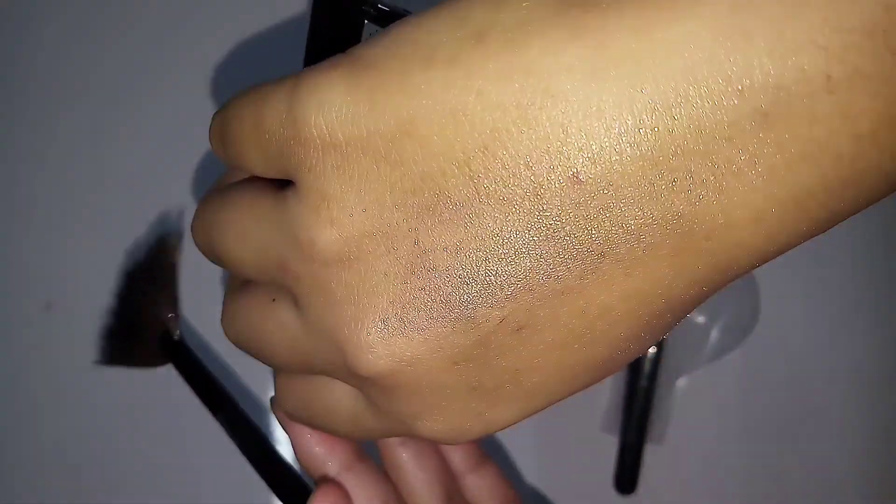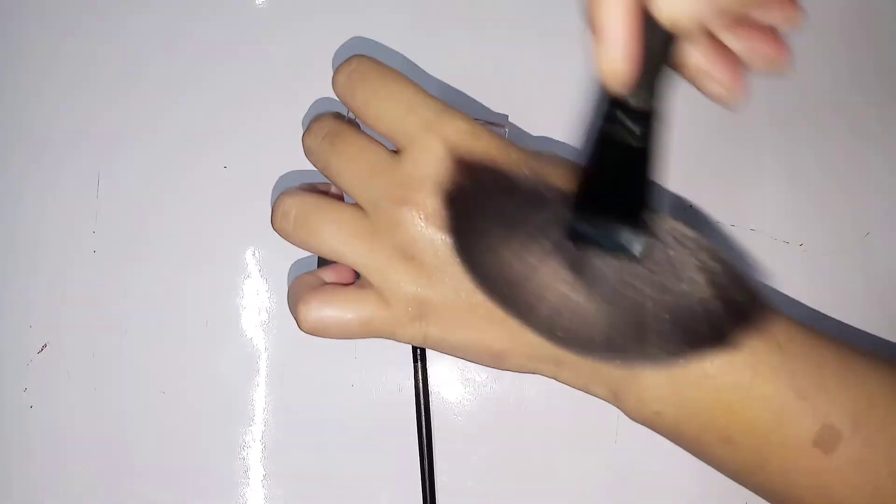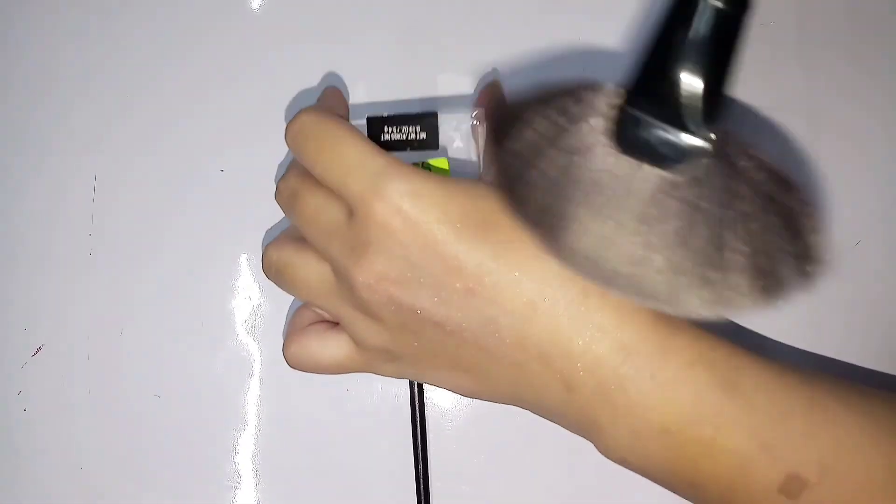This highlighting powder is backed by popular demand. Its ultra pearly finish and easy-to-blend formula make it a fan favorite. As you can see with the big fan brush, it blends perfectly. This silky smooth, highly pigmented powder gives an all-over glow when applied on the cheekbones, brow bone, and cupid's bow.